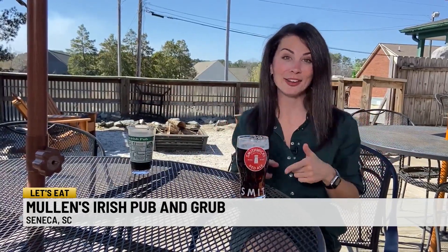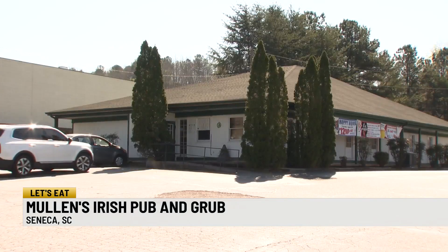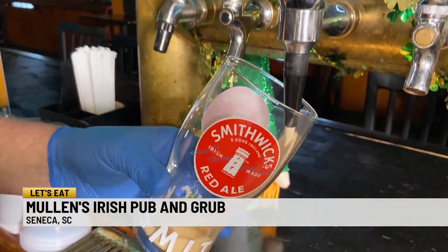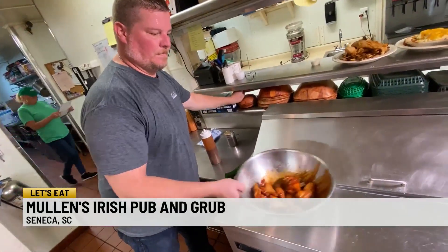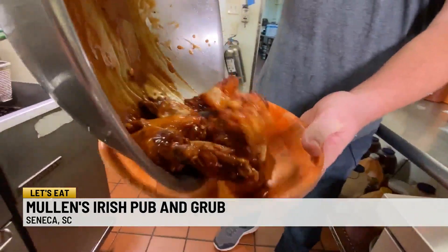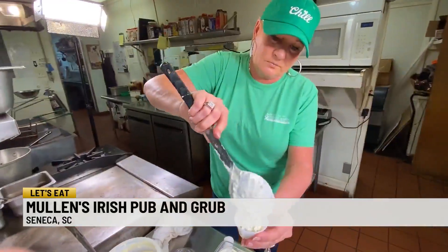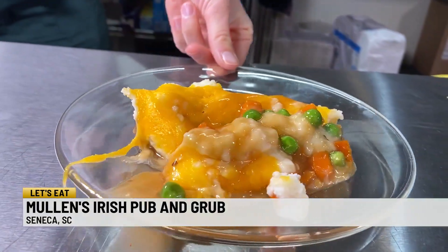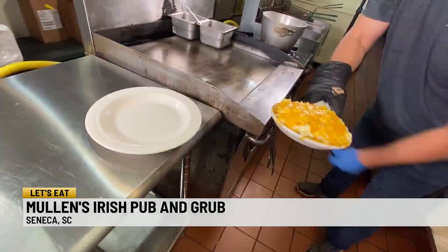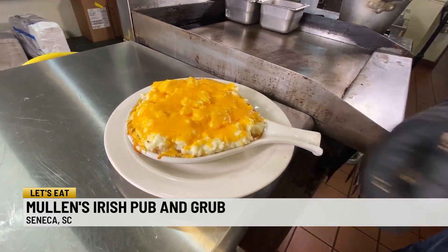Before owners Cindy and Sean Mullen got here to Seneca, there really wasn't a lot of green around — no Irish pub from here all the way to Anderson. So they decided to bring some of their Irish heritage and beer here to Seneca. In 2008, they decided to venture into the pub business. With his Irish roots, they thought it would be a great thing to do. Cynthia and Sean met when Sean was trying out for professional baseball in Florida. His family is Irish, and when her family moved back to Seneca from Florida, they followed with these delectable dishes — shepherd's pie, fish and chips, Reubens, corned beef on rye. Recipes are from Sean's mom and grandmother.